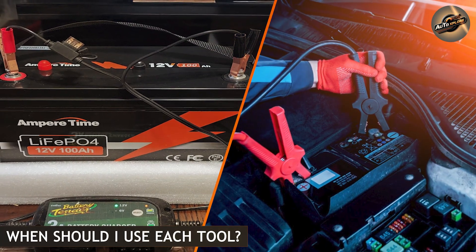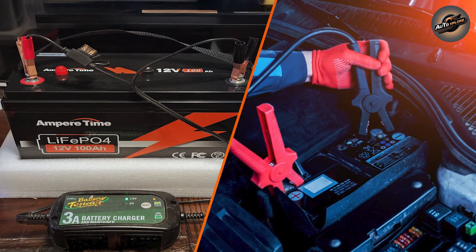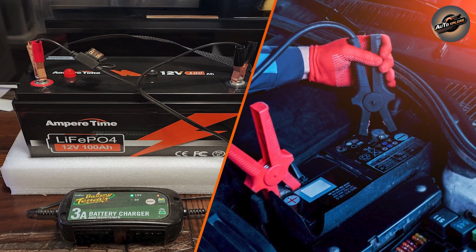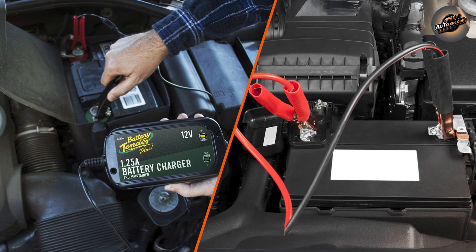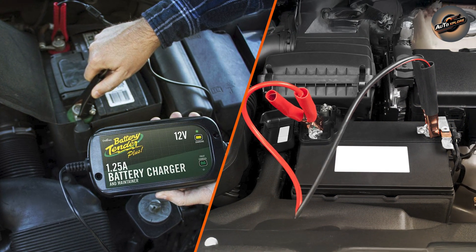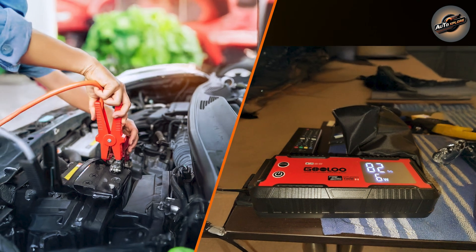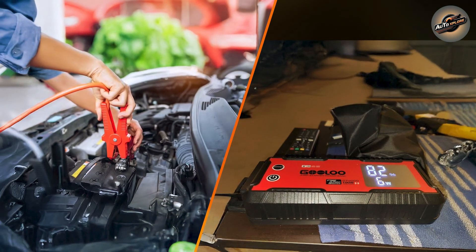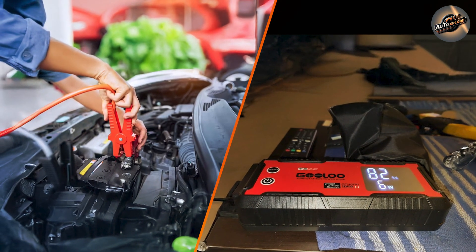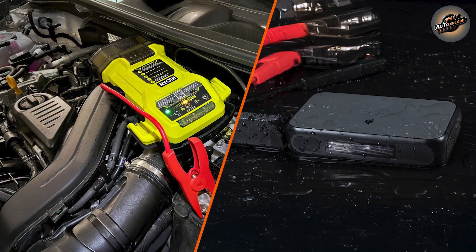When should you use each tool? Use a jump starter if you need to start your automobile instantly, you're in an emergency situation with no alternative method to get power, or you are on the road and do not have access to a wall outlet. Use a battery charger when you have enough time to slowly recharge the battery, your battery is weak but not fully dead, or you want to keep your battery healthy over time.